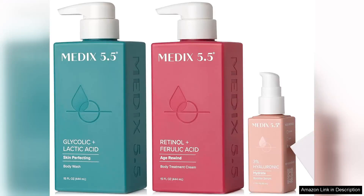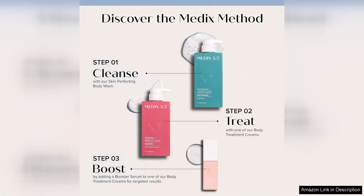The Medix 5.5 Anti-Aging Skin Care 3-piece set featuring a retinol body cream is a game changer for anyone looking to combat the signs of aging. This set includes a retinol cream, retinol serum, and retinol eye cream, all formulated with Medix 5.5's signature blend of skin-nourishing ingredients.